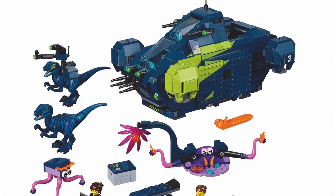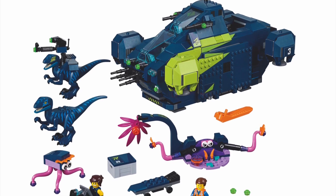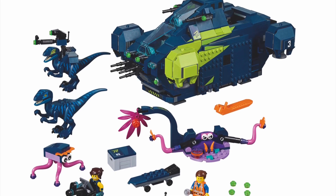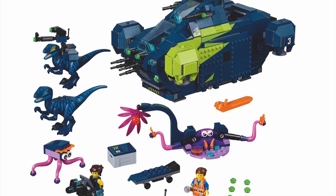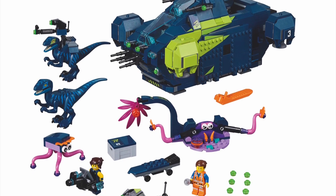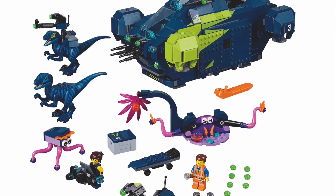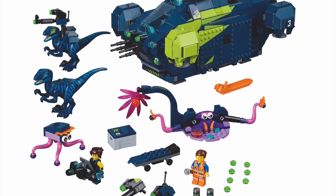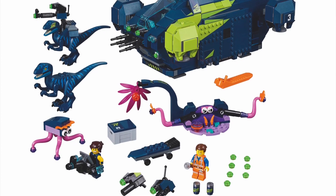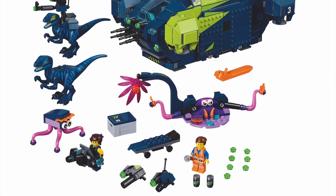The next set is probably my favorite of the whole wave — it's Rex Dangervest's big vehicle or something like that. It's a really cool vehicle. It reminds me of the Flying Fox from the Justice League sets. You get two of those really cool colored raptors, some aliens, Emmett, and Rex, plus some accessories. I hope there's some interior room on it. This is definitely one of the top one or two sets I want to get the most.